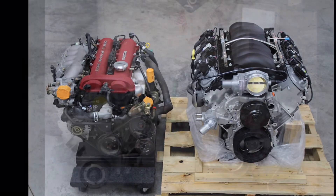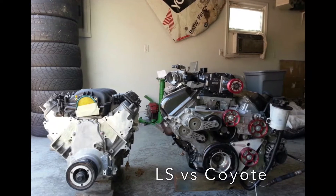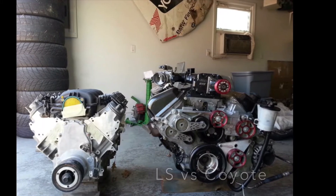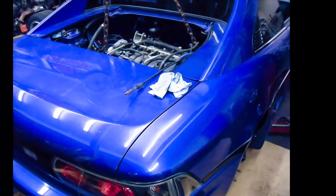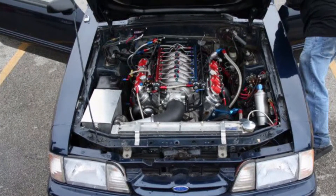Just because you have the cam inside the block and not dual overhead cam, the size of the heads on the block are a lot smaller, so you're able to fit it into a lot of different applications — not just an E36 BMW. People put these engines in Mazda Miatas, Toyota MR2s, you name it, this engine's been swapped into it. Even Mustangs, for you Mustang folks out there.